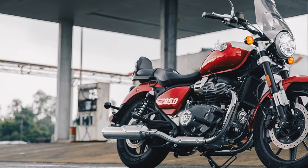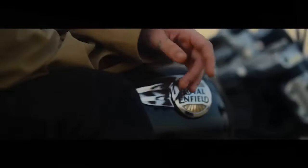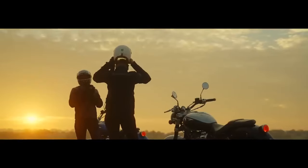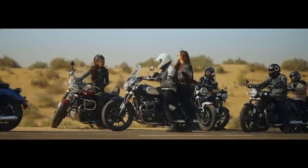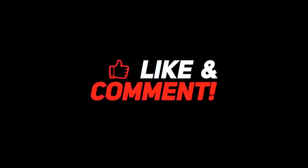On straight stretches, the Super Meteor 650's open rider triangle provided a comfortable cruising experience for extended miles. The forward controls, low seat, and wide handlebar position the rider in a classic cruiser stance — relax, put your feet up, and enjoy the ride. The only missing element for smoother cross-country travel on this cruiser is cruise control.